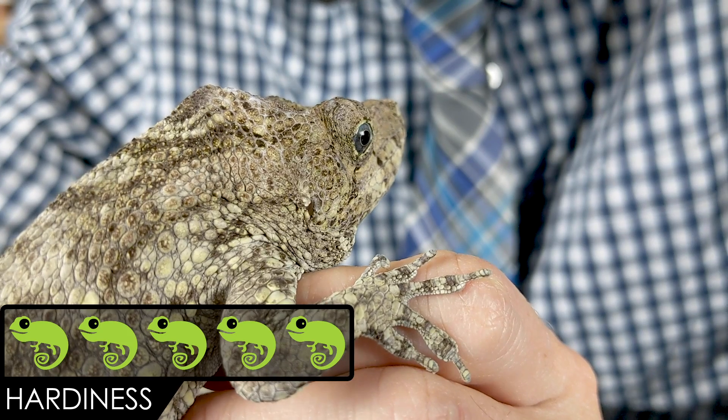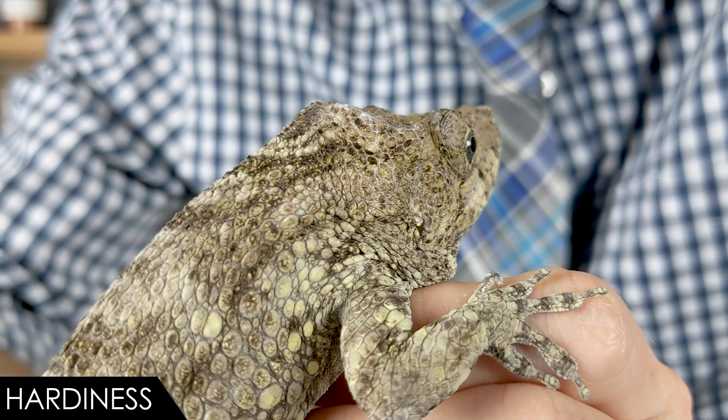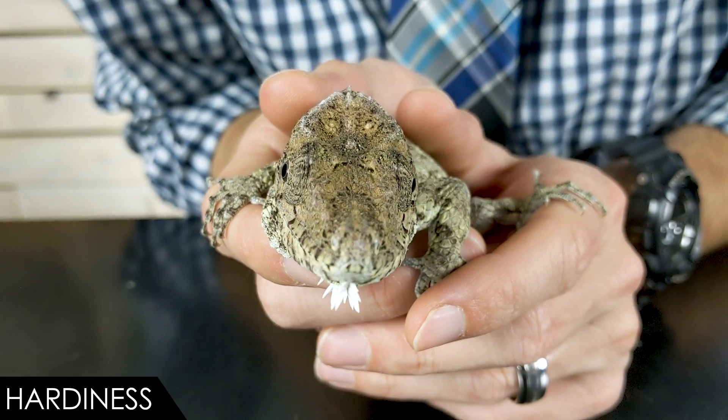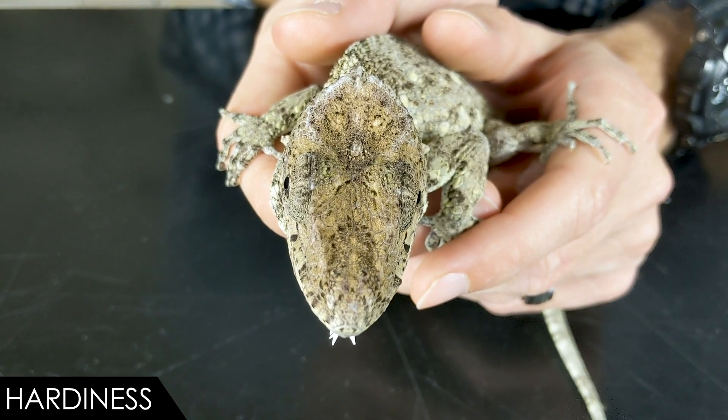For hardiness, we give the bearded anole a five out of five. Babies may need assist-feeding — something I learned with my baby night anole — and it's not uncommon for baby anoles to refuse captive feeders. But with proper hydration and UVB, they seem really hardy, which is very different from true chameleons. That's one reason I recommend these to beginners — if you can find one, this is a great beginner lizard.